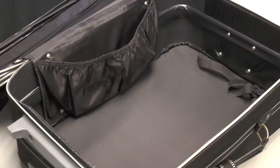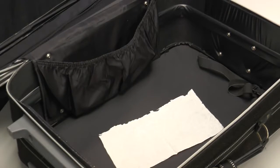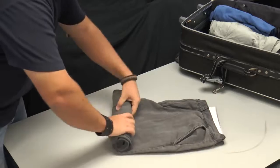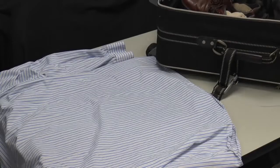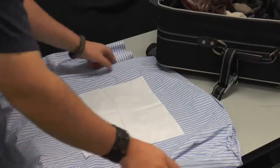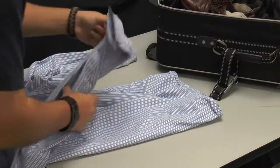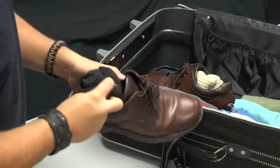Before packing your suitcase, place a dryer sheet inside to help keep your clothes smelling fresh and clean. Roll up your clothes to help save space in your suitcase. You can place tissue paper in between clothing before folding to help prevent wrinkles. As another space saving tip, stuff socks and underwear in your shoes.